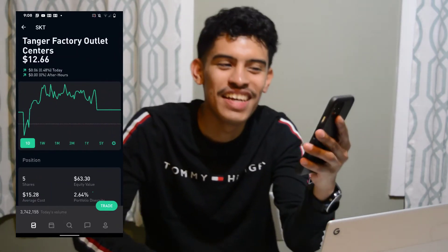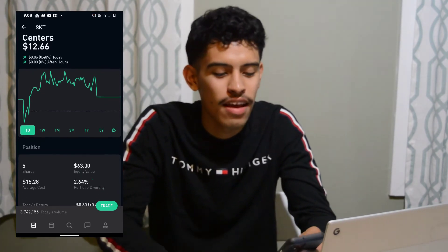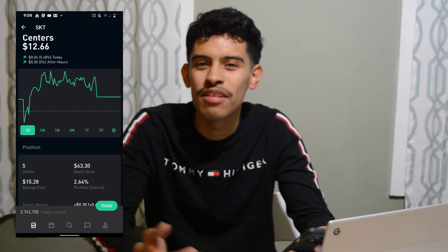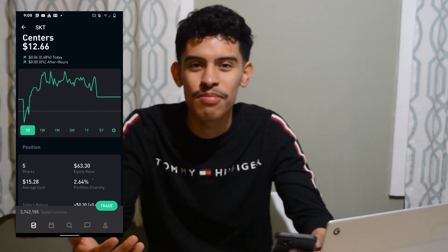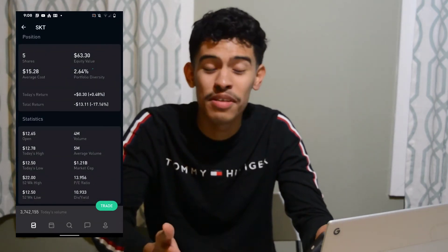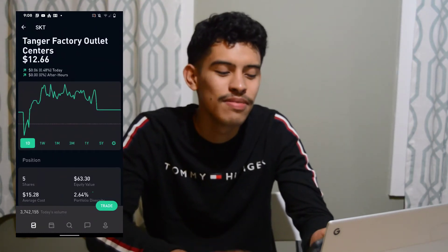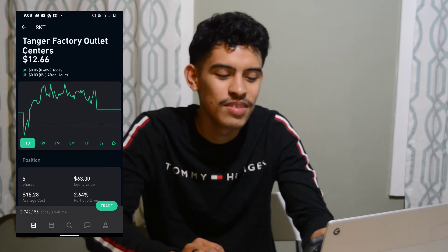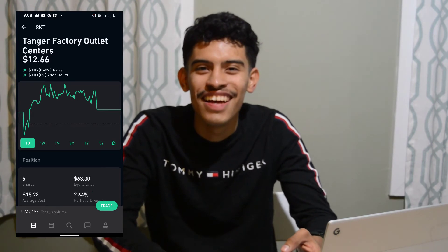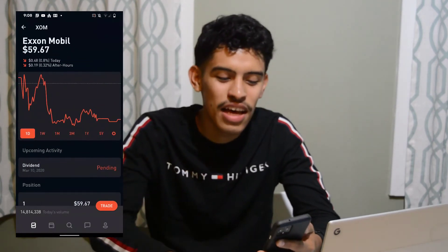Now we have SKT — Tanger Outlets. This was one of my favorite stocks for a long time but it's been doing really badly recently, mainly because of all the online shopping being done now. This may be my worst performing stock — I'm down thirteen dollars and eleven cents with five shares. I do plan on holding it a little longer but will likely get out eventually, since online shopping has basically taken over physical retail.